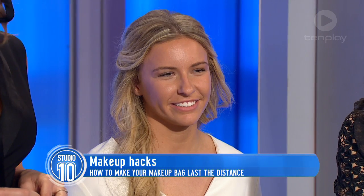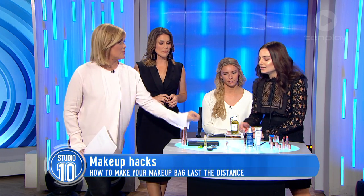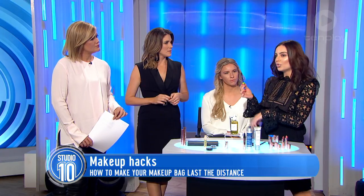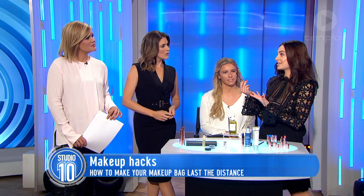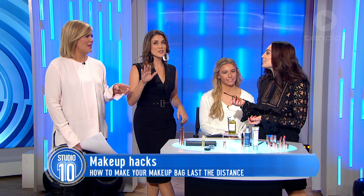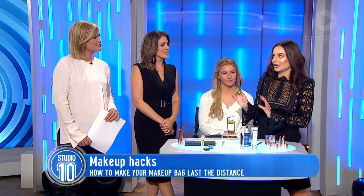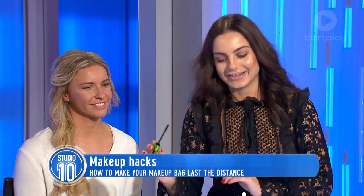Do you really need eyebrow gel, or can you use a little bit of hairspray on the end of a brush to keep the brows in place? Yeah, you can use that on a spoolie. What I like to do — and I do this all the time — is take a little bit of mascara and use that to fill in the brows. But it can't be black! Definitely if you've got darker hair it's a great trick. This Physicians Formula one is great because it's organic, so it's not going to hurt you, which is great.